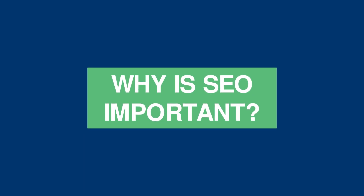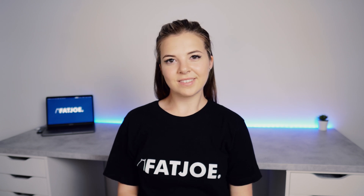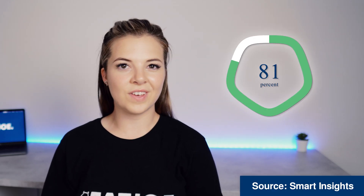Now let's look at why SEO is important. 81% of people search online for a product or service. Of those users, 75% will never look beyond the first page of the search results. This is because the purpose of a search engine is to make it quick and easy for users to find the information that they need. If they do their job right, then there's absolutely no reason why users should click beyond the first 10 results.